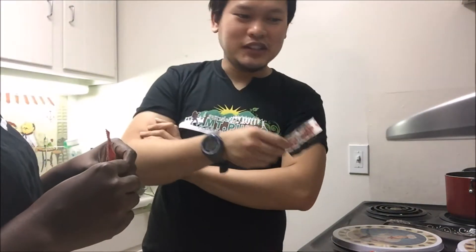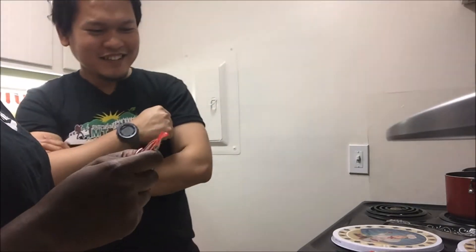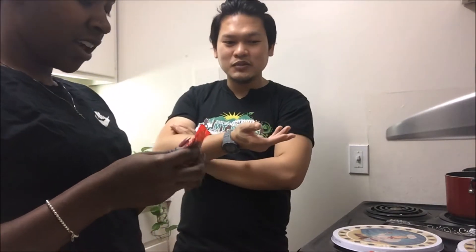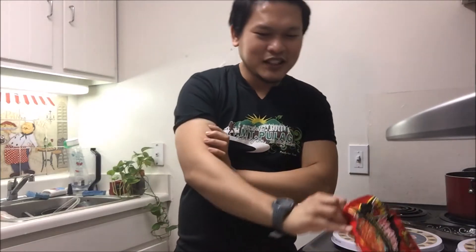I've heard a lot of people say this is really spicy, so we're here to find out if it's true. I was expecting the powdery stuff like regular noodles, but I didn't think it would be liquidy like a sauce. I like that — it's something saucy and really wet. Hopefully we can cook it right!